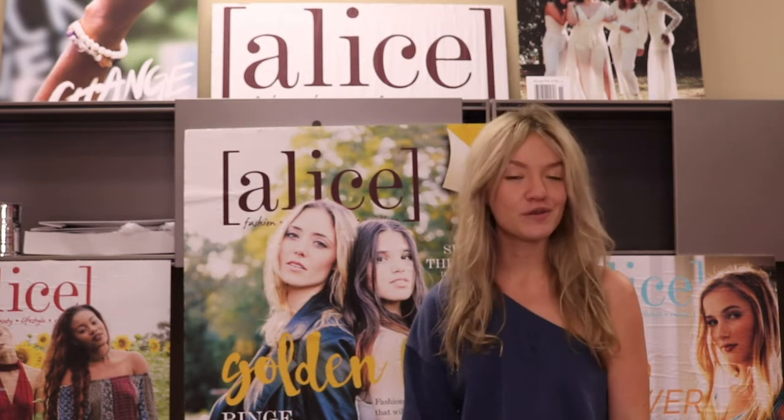Hey guys, welcome back to the Alice YouTube channel. My name is Kat Clinton and I'm this year's lifestyle editor for Alice magazine. I'm also a public relations major with a general business minor, and today we will be filming a 'What's in My Book Bag.' This will give y'all a quick sneak peek into the things that I carry around with me to feel more prepared for my day and make sure that I have the resources I need to succeed.